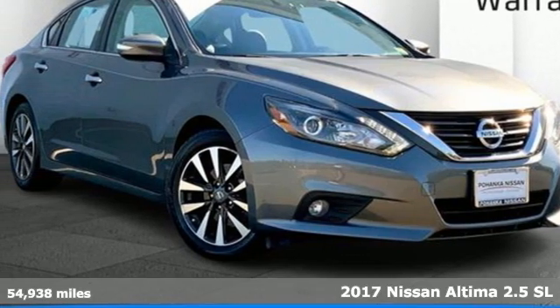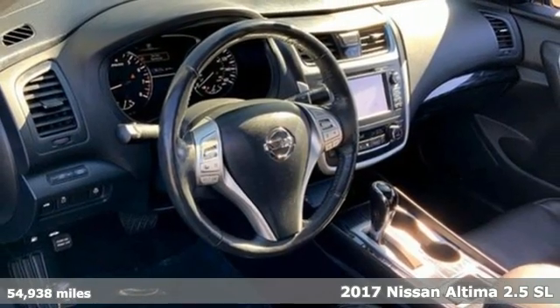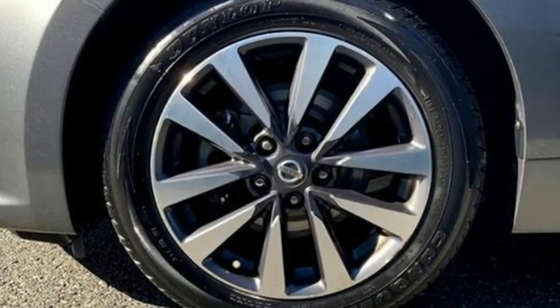Here's a certified 2017 Nissan Altima. This sedan comes equipped with a suite of standard safety, driving, and convenience features aimed to inspire certainty behind the wheel. It's well equipped with the features you need.